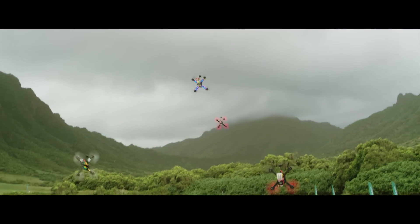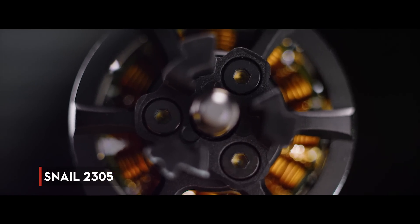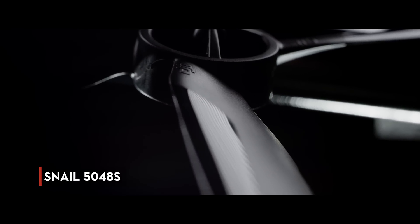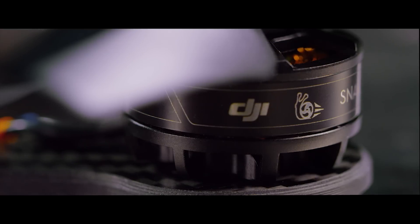Including high KV motors and extreme pitch propellers, the Snail 2305 motor combined with the 5048S tri-blade propeller delivers an incredible 1.32 kg of thrust — 15% more than the market average.